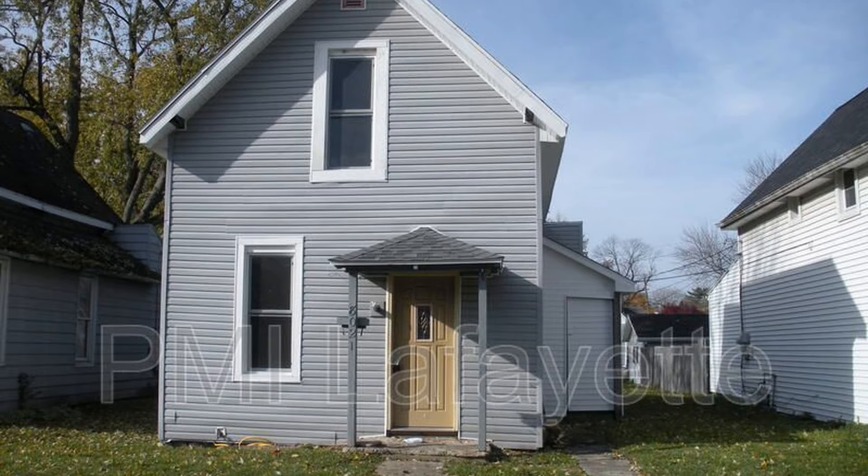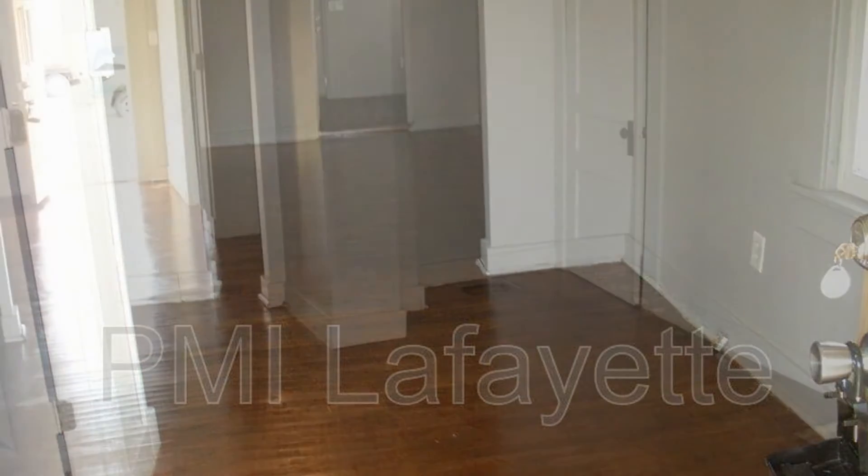We are PMI Lafayette, a leader in Lafayette property management. This professionally managed home in Lafayette, Indiana may be perfect for you.